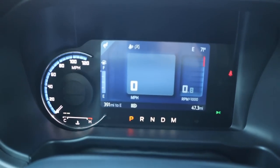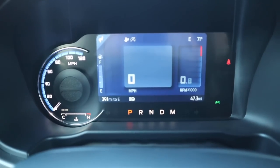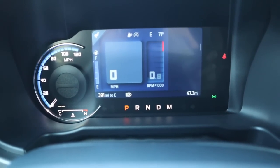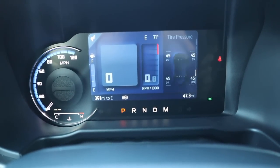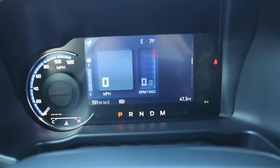Here's the center gauge cluster — speed on the left side, and a screen that shows different bits of information. You can have it show Bronco-related data or use it as a large display, and notice you have the off-road status right there, which is pretty cool.